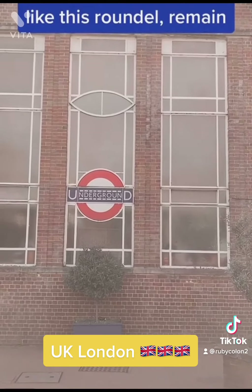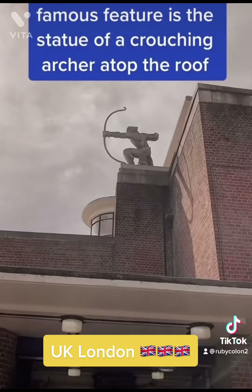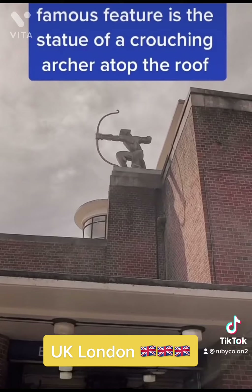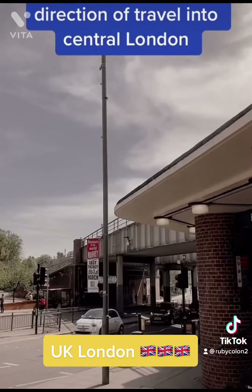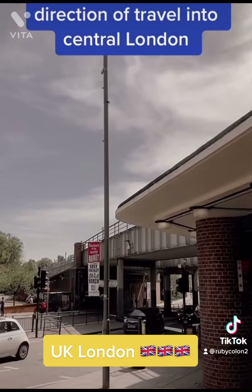Many period features, like this roundel, remain. The station's most famous feature is the statue of a crouching archer atop the roof. He points in the direction of travel into central London.